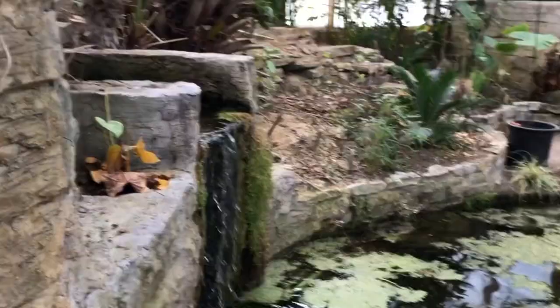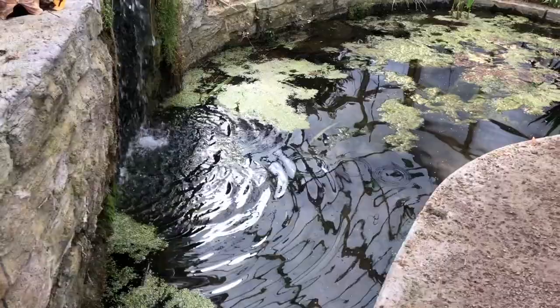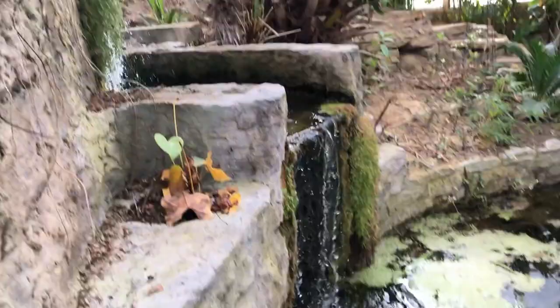We meet Steve, the owner. So what do we got going on here? This is pretty neat — we've got a waterfall and a pond, water lilies, various tropical plants. We've got plants from all kinds of different continents here.